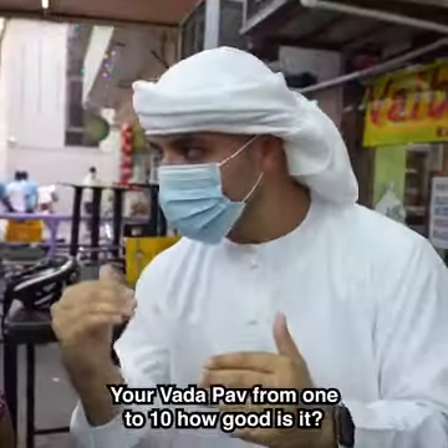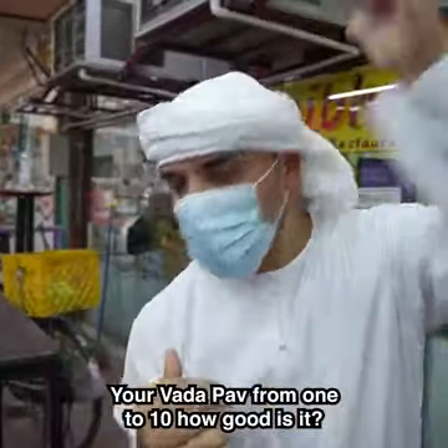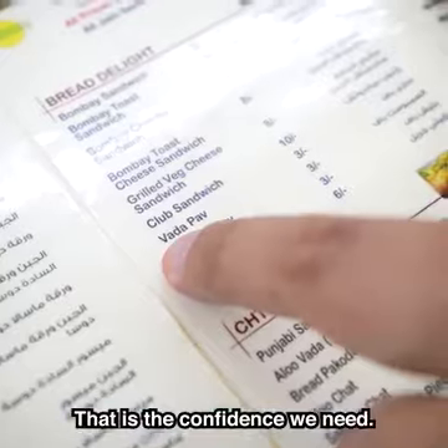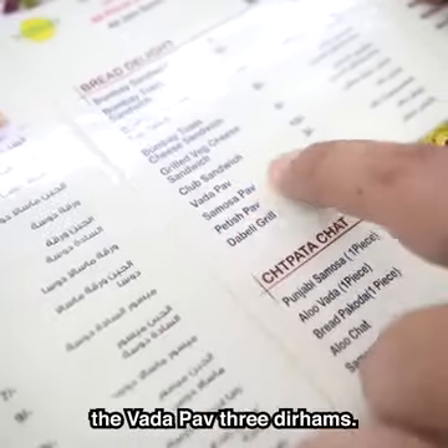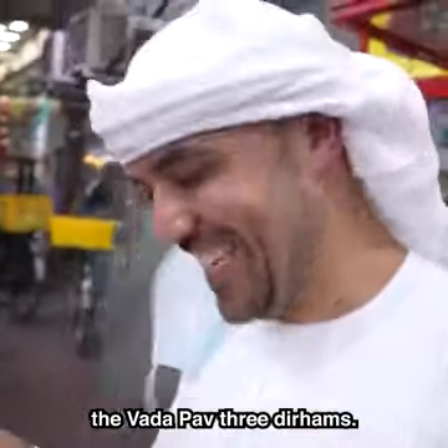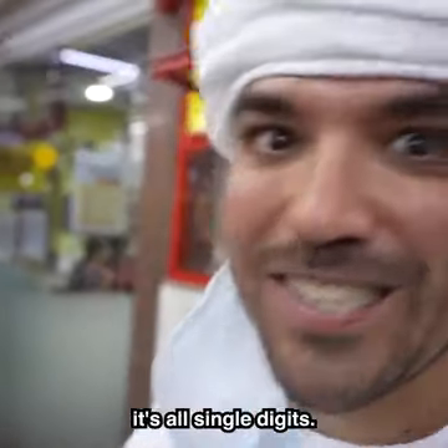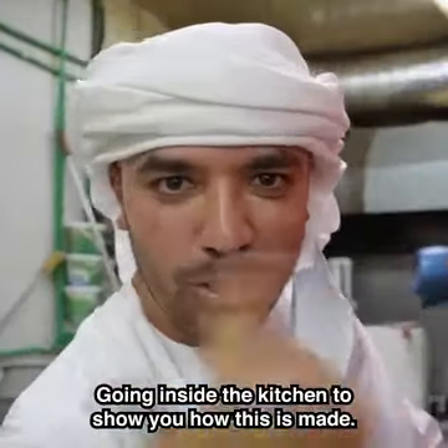This is Vijayan, the owner of Veipap. Your Vada Pav from 1 to 10 — how good is it? It is number 1! That is the confidence we need. This is what we're getting today — the Vada Pav for 3 Dirhams. And if you look at this menu, very rarely do you see a menu like this around the world — it's all single digits.